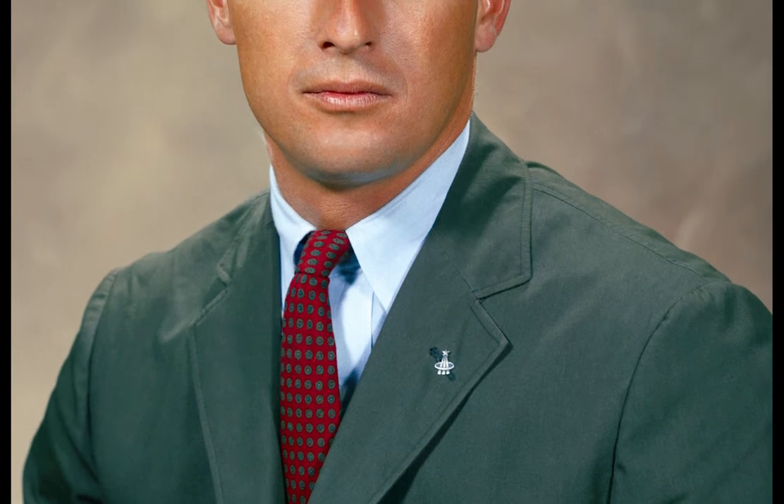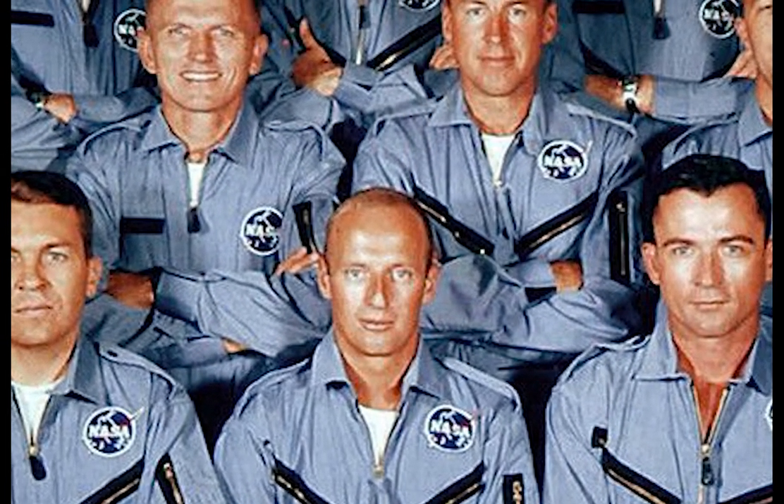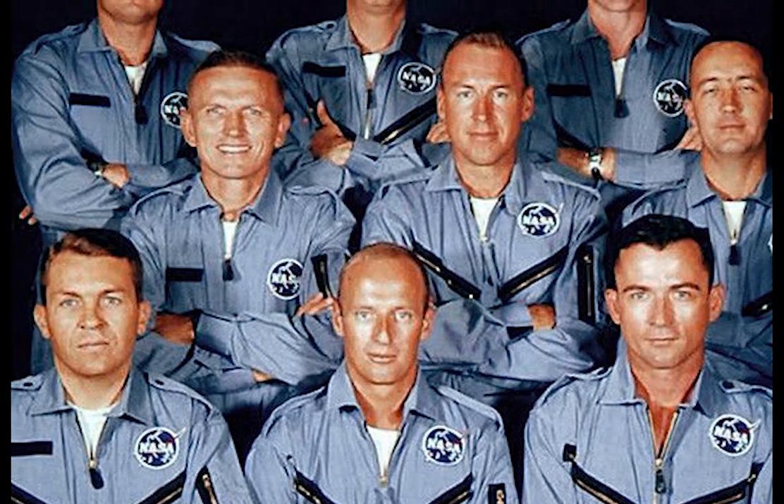Scheduled to launch on September 12, 1966, Gemini 11 was commanded by Navy pilot Charles P. Conrad. Born in Philadelphia on June 2, 1930, Conrad received a Bachelor of Science degree in Aeronautical Engineering from Princeton University in 1953 and was commissioned in the Navy later that same year. Conrad was one of only nine men selected as part of NASA's second group of astronauts on September 17, 1962. Already a veteran of one spaceflight, Conrad was joined by his close friend and space rookie Richard Gordon for the scheduled three-day mission.